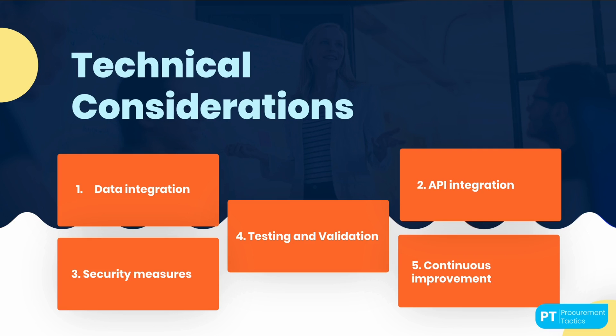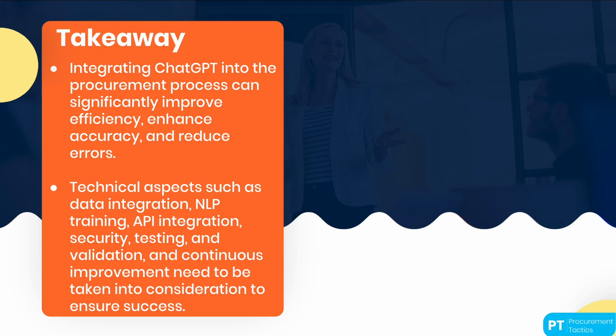As you move forward in this module, we encourage you to consider how ChatGPT can be integrated into your organization's procurement process. How can it be used to streamline the process and improve efficiency? What technical considerations need to be taken into account? These are all questions that we will explore in more detail as we move forward. Integrating ChatGPT into your procurement process can significantly improve efficiency, enhance accuracy, and reduce errors. However, there are several technical aspects — such as data integration, natural language processing, API integration, security, testing, validation, and continuous improvement — that you need to take into consideration to ensure success in your overall procurement process.